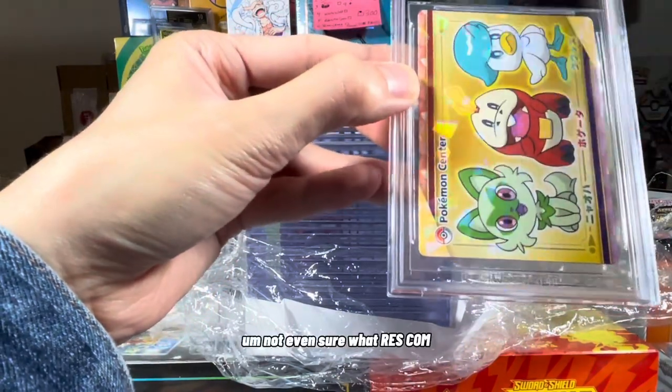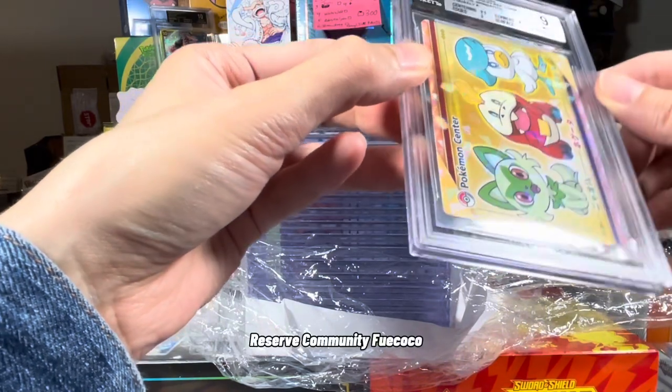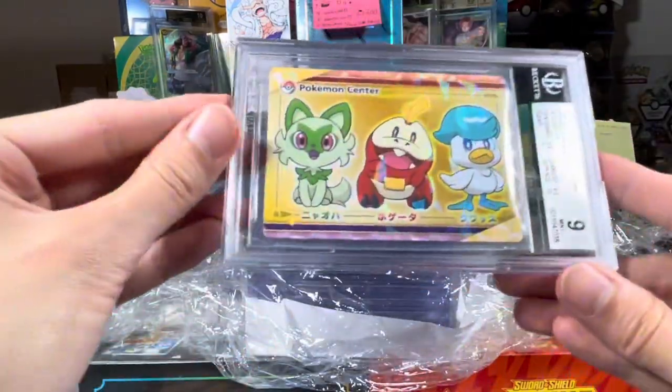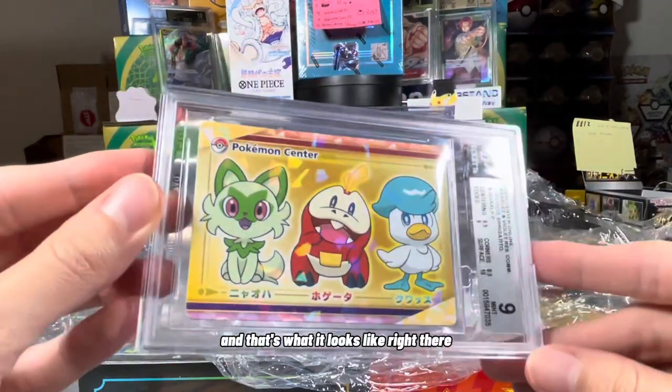I'm not even sure what Rescom — Reserved Community — Fuecoco, Sprigatito, and Quaxley. That's kind of sick. And that's what it looks like right there.